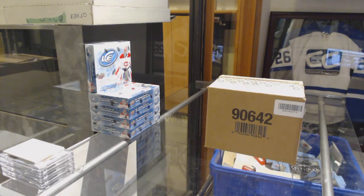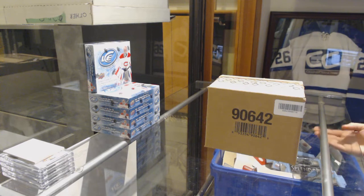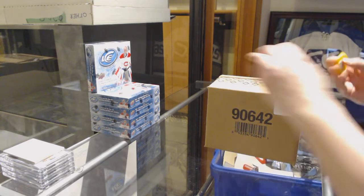Starting off with the NC group rake 9354, we've got a 10 box case of 2018-19 SP Game Used.